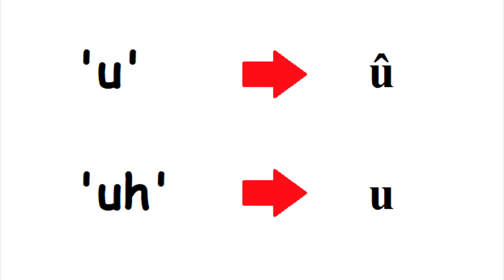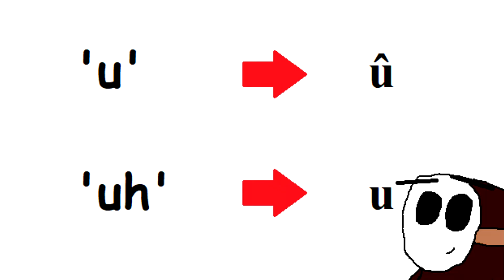If U on its own makes an S sound — like that. Just an idea.